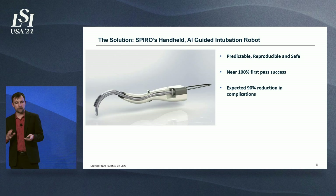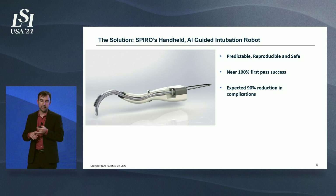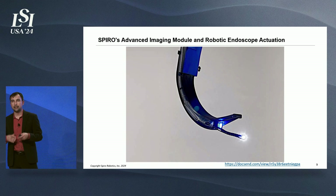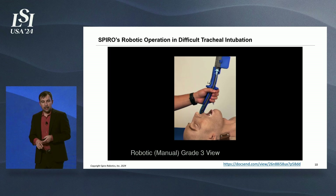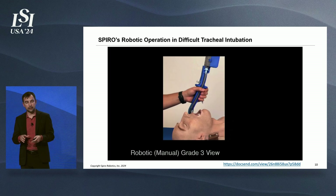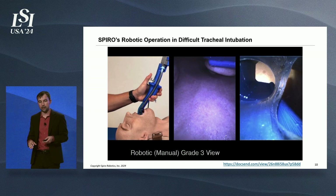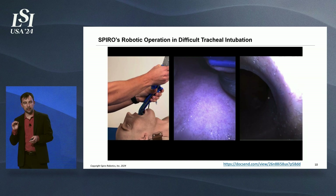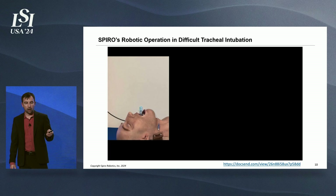Our device is a handheld image-guided robot that makes intubations predictable and safe, with near 100% first-pass success and an expected 90% reduction in complications. Here is a short video of the robotic motion — it can robotically extend and articulate 360 degrees, allowing it to get anywhere it needs to go in the airway. Next is a video of me intubating a difficult airway mannequin. The device is inserted just like a video laryngoscope. With this difficult view — next to impossible with standard video laryngoscopy — you use the joystick and buttons to navigate the endoscope into the trachea, then slide the endotracheal tube over the scope and the patient is intubated.